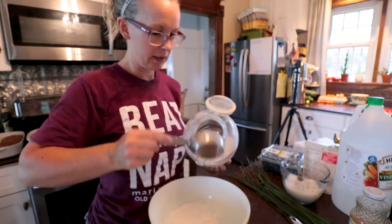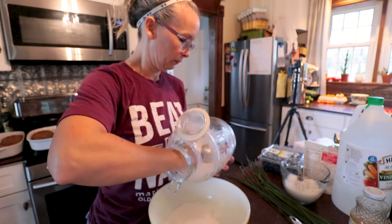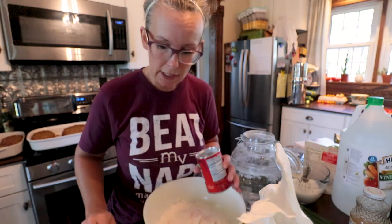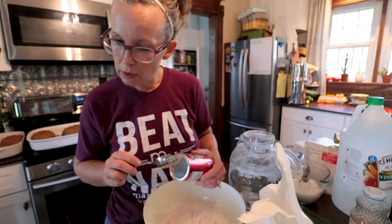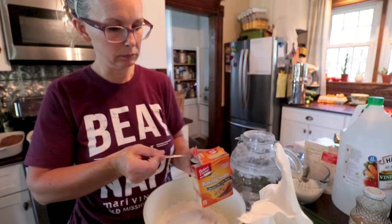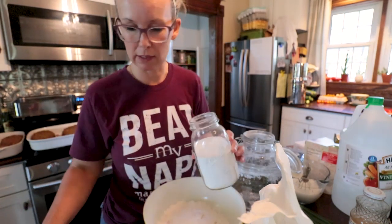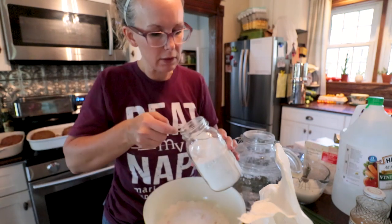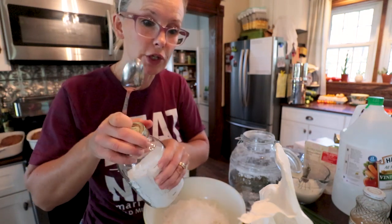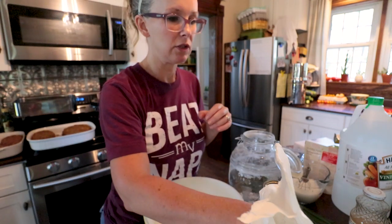I am doubling this recipe. Reminder to myself — get on Amazon and order more baking powder, I'm almost out. Oh wait, look what I found in the pantry — thank goodness for reserves! Buying in bulk has saved me so many times, like having this dry milk on hand.